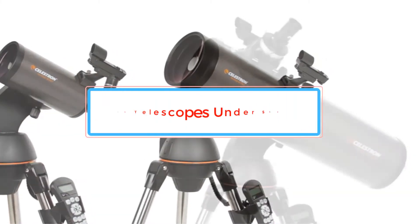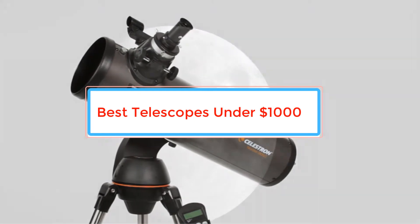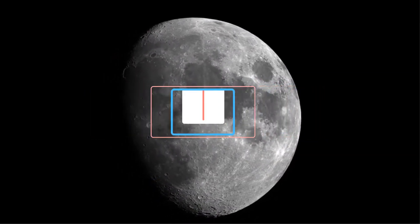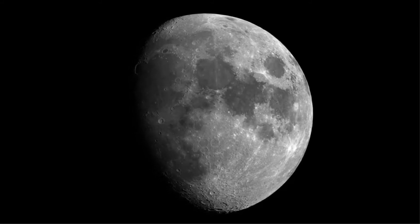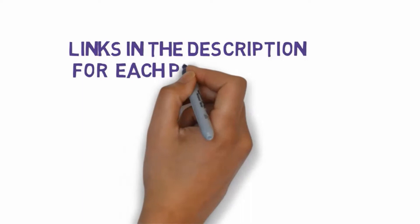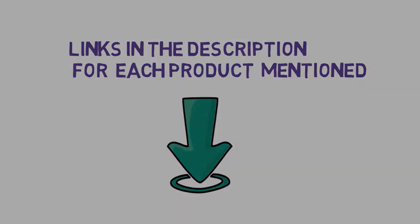Are you looking for the best telescopes under $1,000? In this video we will look at some of the best telescopes under $1,000 on the market. Before we get started, we have included links in the description, so make sure you check those out to see which one is in your budget range.